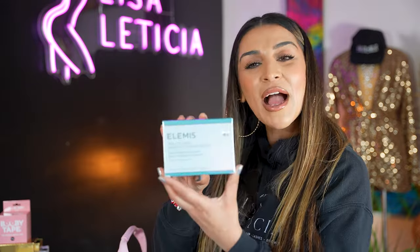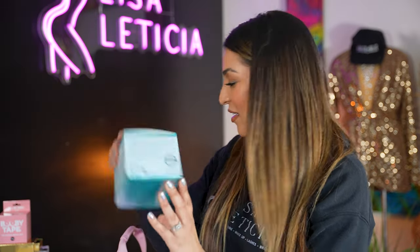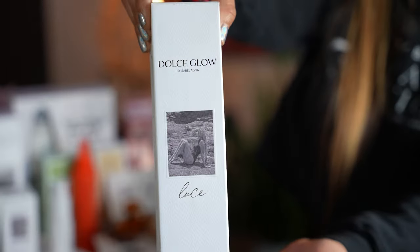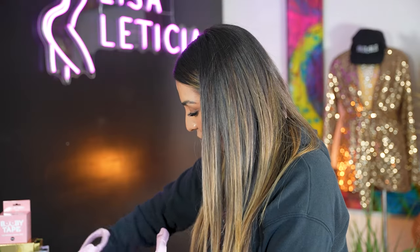Elemis Pro Collagen Green Filling Balm — a hydrating balm for taking off your makeup. Super fun. And there's a Dulce Glow Mint — that's perfect for your mousse.